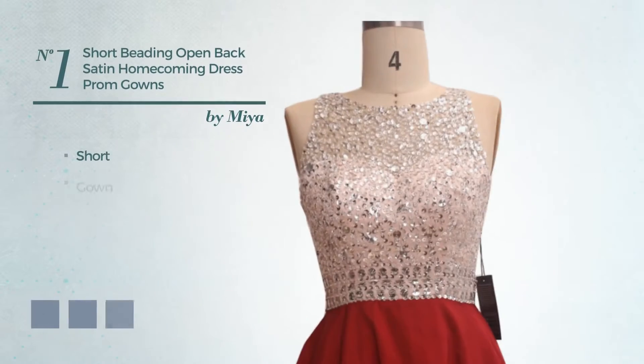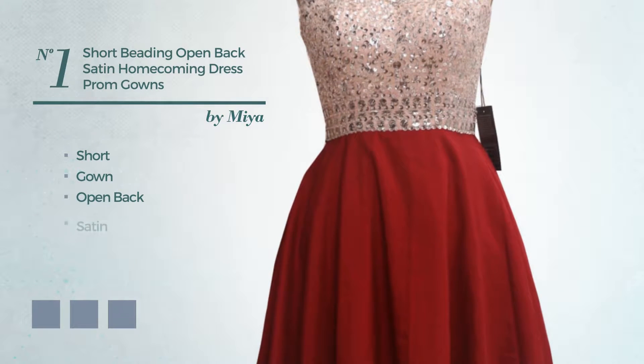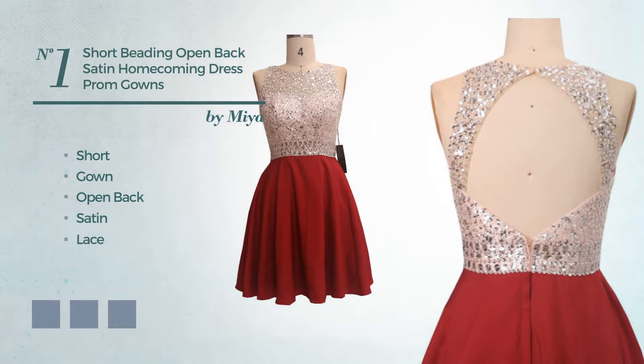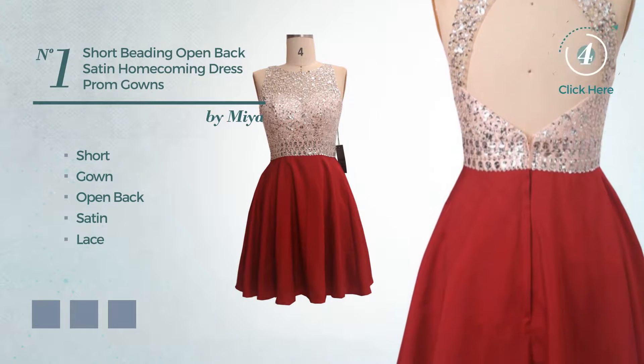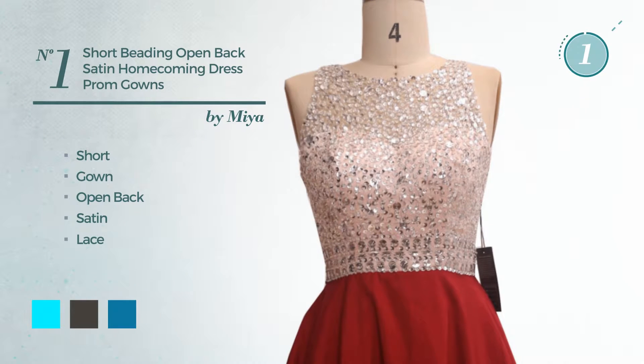Number 1, Short Gown. Featuring an open back, produced with body-warming satin, detailed with lace. Available in 15 color variations, for instance, aqua, black ink, and blue jay.